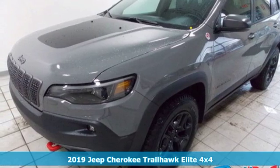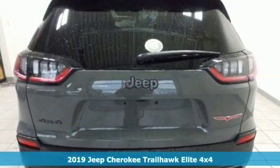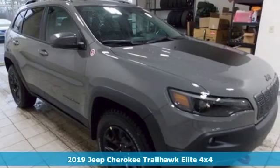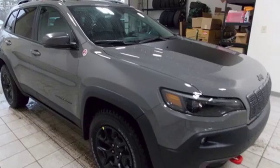Here's a new 2019 Jeep Cherokee. You're going to want to take the long way home in this adventurously civilized Cherokee. It boasts an impressive list of features like these.